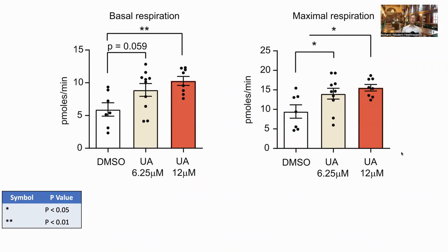Looking at respiration in cell cultures from an individual with osteoarthritis, the respiration was again improved, but this time it was dose-dependent, and the 12 micromolar solution had a bigger effect, showing that urolithin A may be more effective in diseased rather than healthy joints.